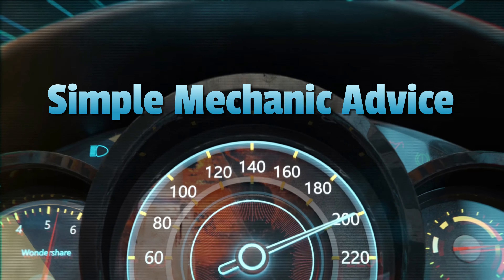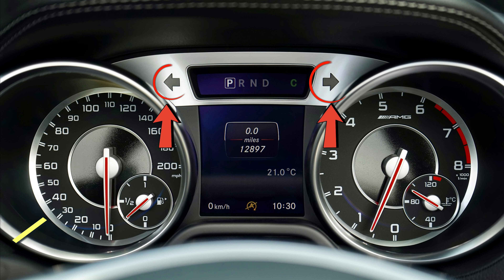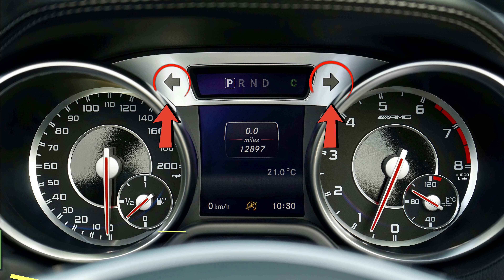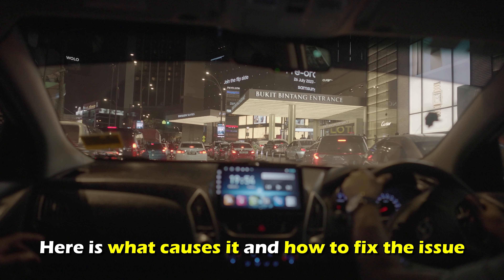Hey everyone, Scott here from Simple Mechanic Advice. Today we are going to talk about car blinker turn signal blinking fast. Here's what causes it and how to fix the issue.